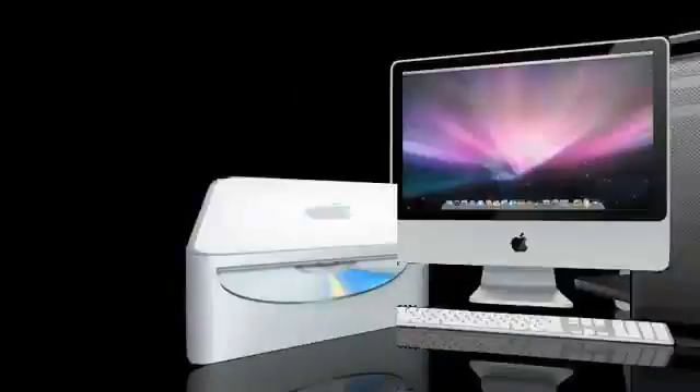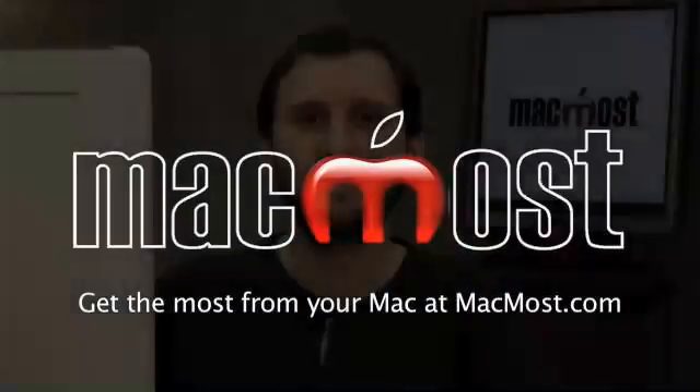Hi, this is Gary with MacMost Now. Looking to make some New Year's resolutions? Well, I've got some Mac-related ones for you that you may want to try out. Here are some ideas for New Year's resolutions that will help make you a better Mac user.